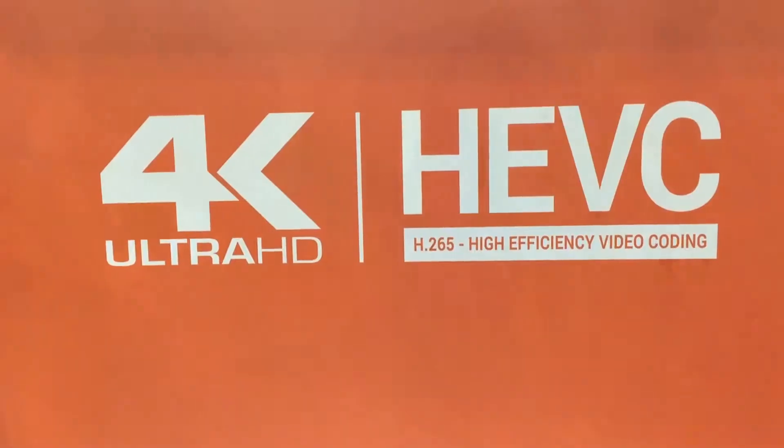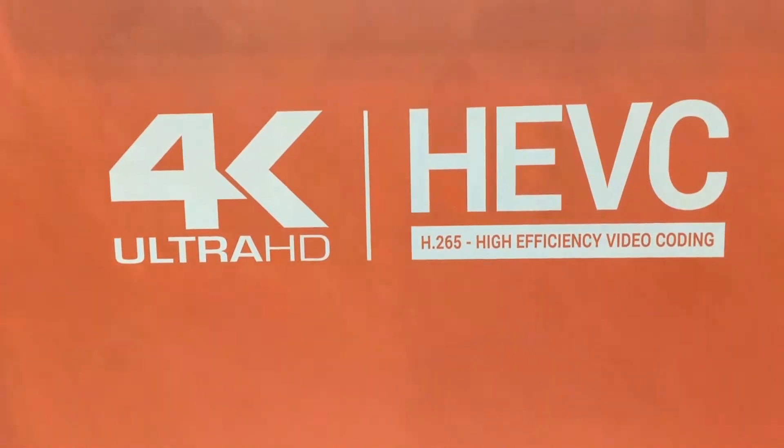The main products we're looking at this year are the HEVC products from LiveU. It's a family of products which is growing all the time. It started with the LU600 almost a year ago and now encompasses the LU300 and the LU610 with HD and 4K capability, and the primary factors for our HEVC deployments are twofold.